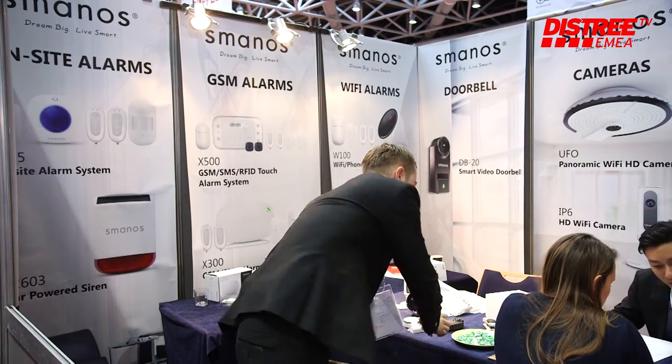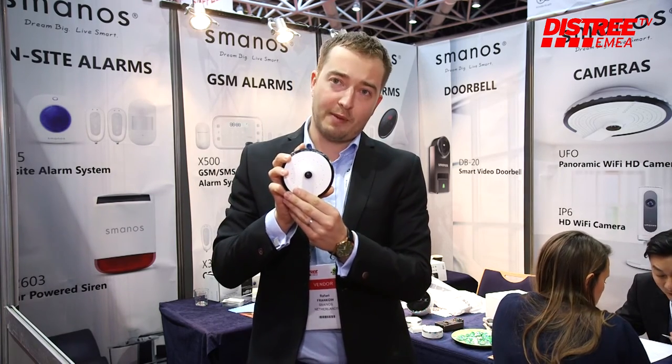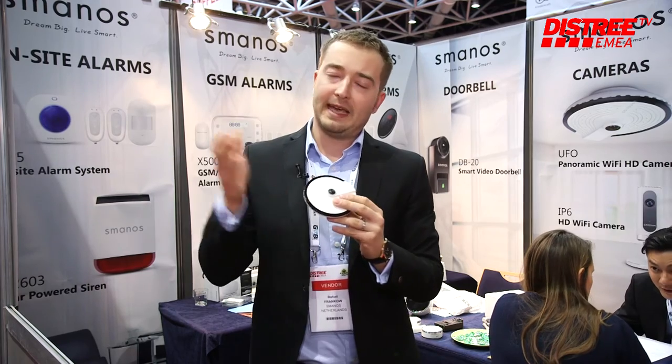One of the other products I want to show you as well is our new UFO camera. In the app you can change the viewing angle from 90 degrees, but also to a 360-degree angle if you mount it on the ceiling. So please come by, visit our stand. Thank you very much.